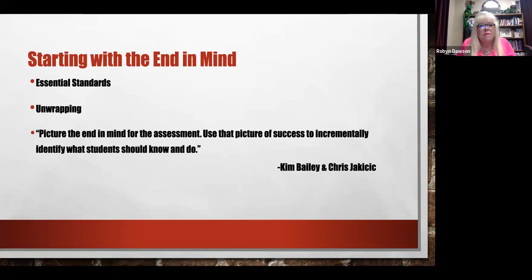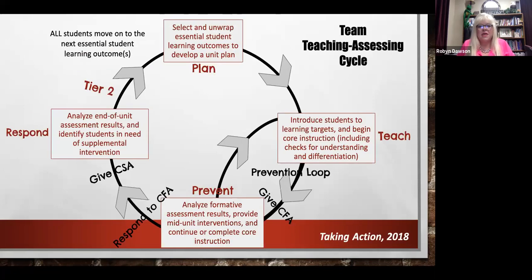Your assessment is going to be created at the beginning once you have essential standards and unwrapping — you don't wait till the end. Faith Short, Assistant Principal at East Point in Greenwood, is going to take us through the team teaching assessing cycle.